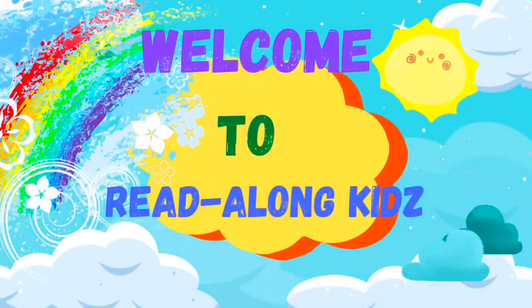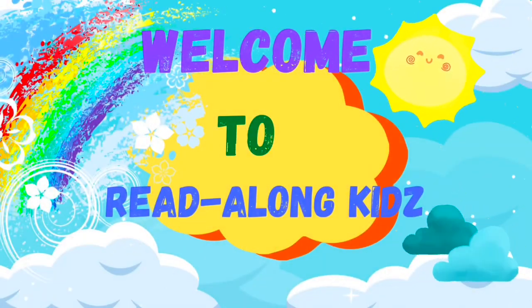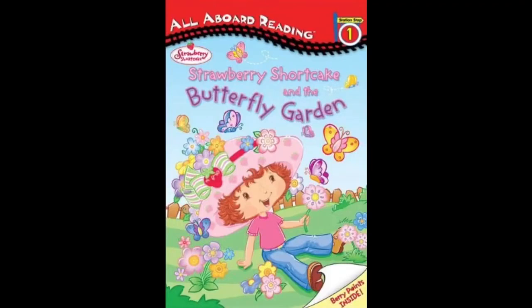Welcome to Read-A-Long Kids! Hey there, Read-A-Long Kids! Welcome back to another amazing adventure! Today's story is called Strawberry Shortcake and the Butterfly Garden.